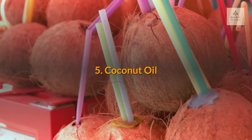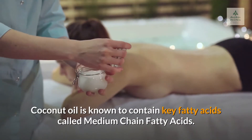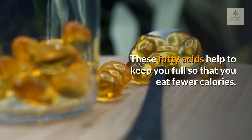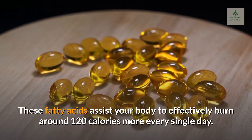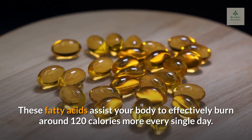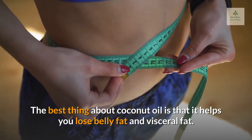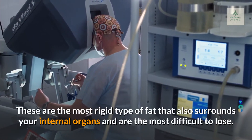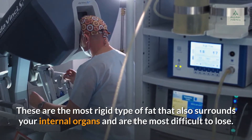5. Coconut Oil. Coconut oil is known to contain key fatty acids called medium-chain fatty acids. These fatty acids help to keep you full so that you eat fewer calories, and assist your body to effectively burn around 120 calories more every single day. The best thing about coconut oil is that it helps you lose belly fat and visceral fat — the most rigid type of fat that surrounds your internal organs and is the most difficult to lose.